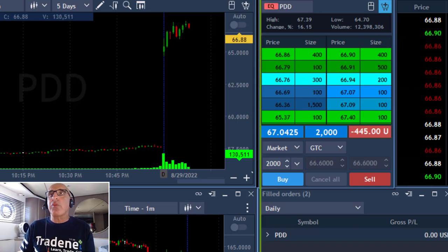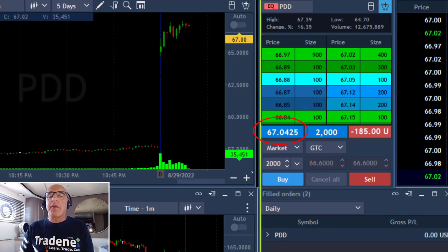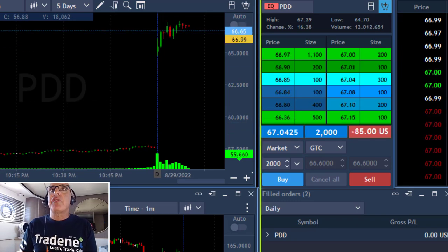First target should be almost one point. I just bought it over 67 and my target is going to be very close to 68. I'm a little bit concerned about the whole number — it could stop it on the way up. It's going sideways.